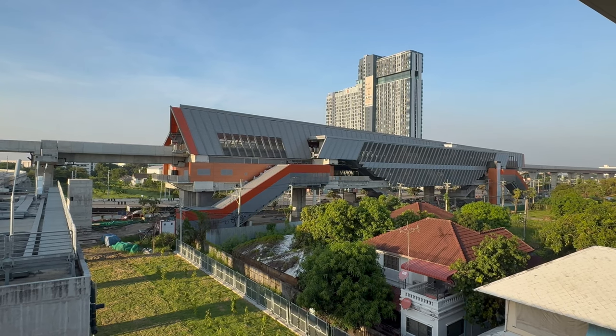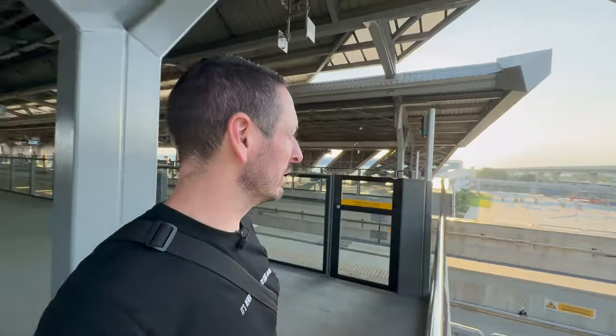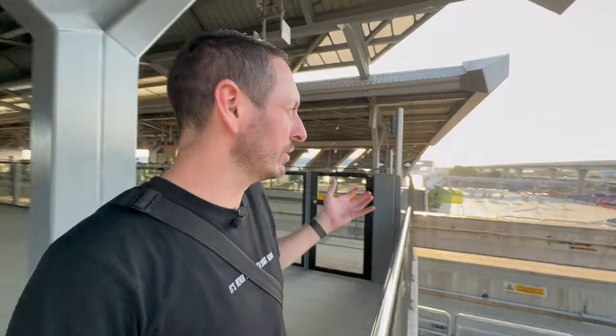Finally down here at Minburi — I think that might be the Gold Line, which isn't even open yet. These lines are coming up all over Bangkok and I can't wait to share them with you. Hopefully today's video was helpful. Let me know in the comments if you have any questions — it's as new to me as it is to you. I enjoyed today's video and it's good to be back. Catch you on the next one — peace!